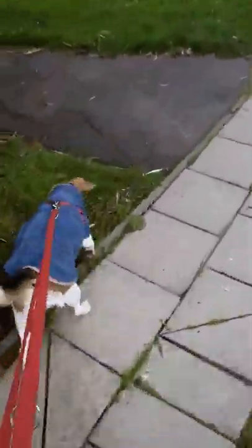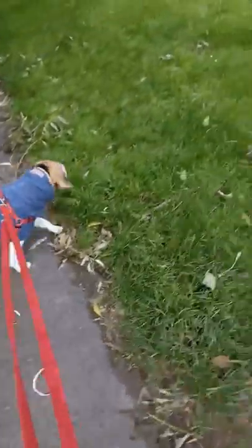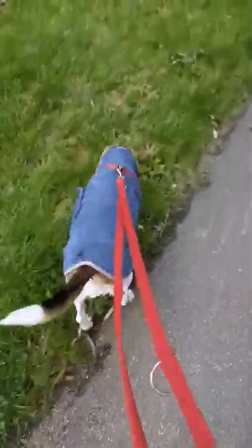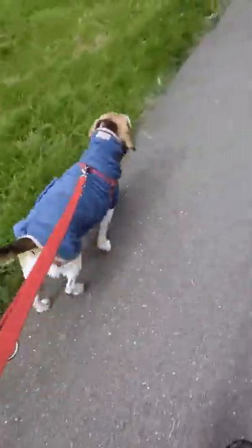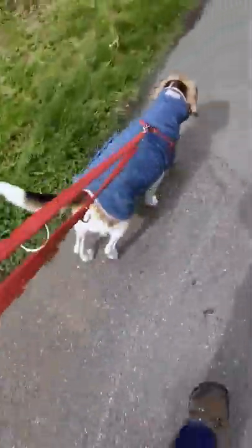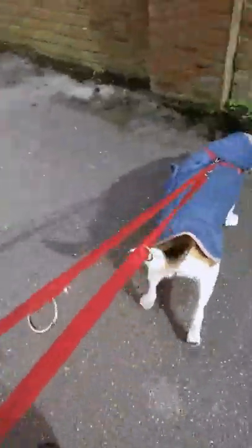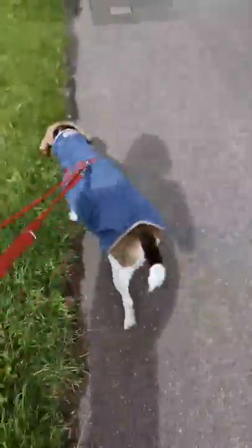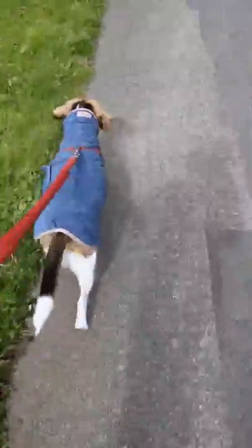She's never wagged her tail so much — face bath and all — and she's happy as Larry wearing her little thing. It's like a towel that wraps around her, almost like a robe. She's got her harness on over it because I didn't know how to secure her otherwise.